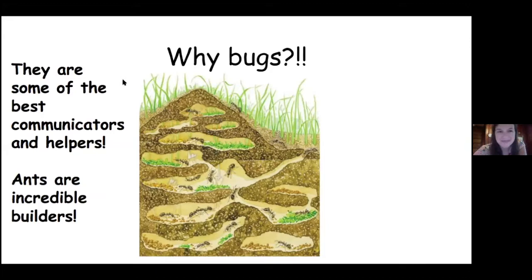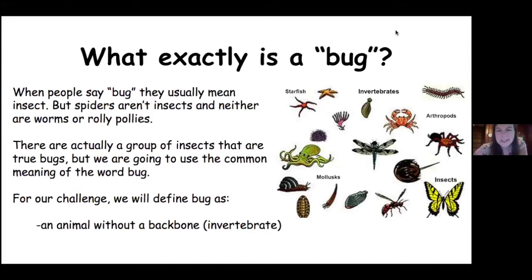So what exactly is a bug? When people say bug, they usually mean insect, but spiders aren't insects, and neither are worms or roly polies. There's actually a group of insects that are true bugs, but we're just going to use the common meaning of the word. So we're gonna say a bug is anything without bones, without a backbone — which is an invertebrate. So butterflies, spiders, even snails — we'll call all those animals bugs for our challenge.